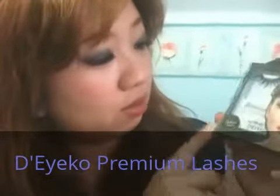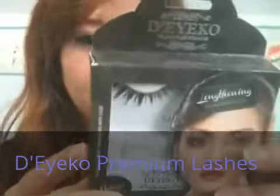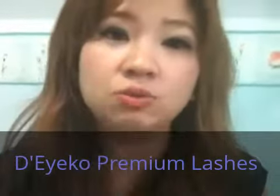This is also from Daiko. This one is called Lengthening. Each product comes with the instructions. This is about 50,000 rupiah per pair.